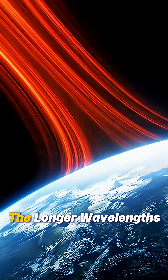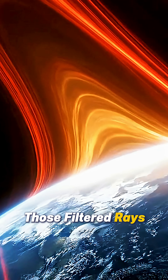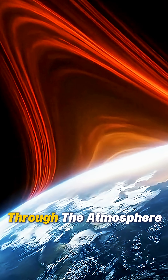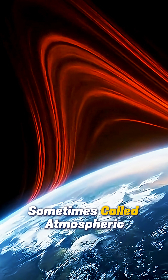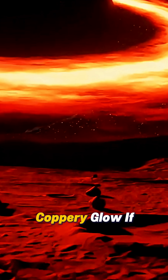What remains are the longer wavelengths — reds and oranges. Those filtered rays curve and bend through the atmosphere, sometimes called atmospheric lensing, and paint the moon's surface with that fiery, coppery glow.